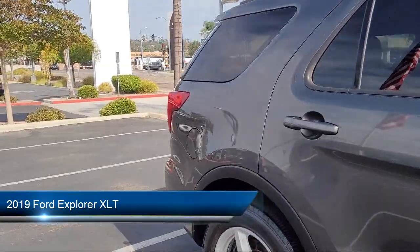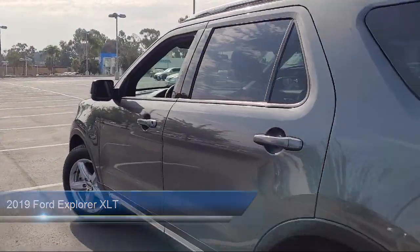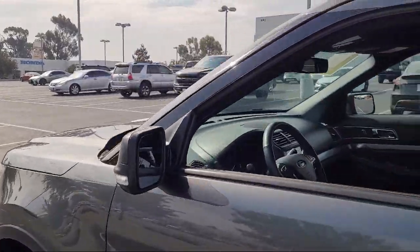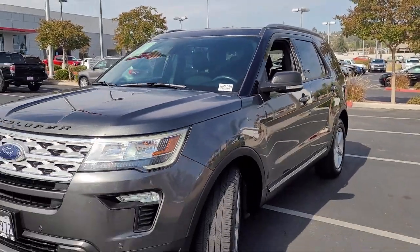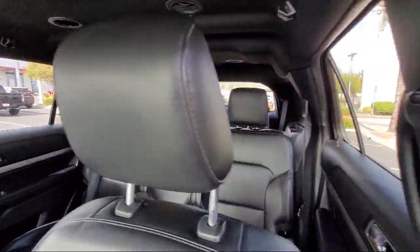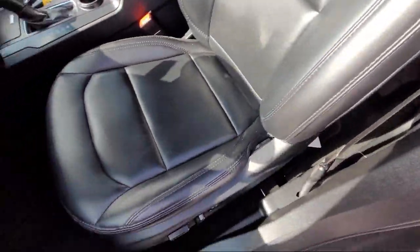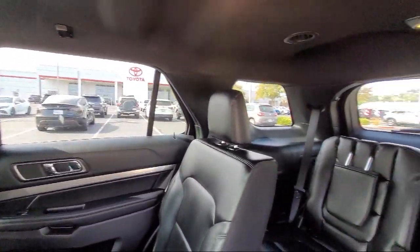It comes equipped with Smart Device Integration, LED Headlights, Auxiliary Audio Input, MP3 Player, Leather Steering Wheel with Auto Tilt Away, Privacy Glass, Bluetooth Smartphone integration, air conditioning, steering wheel controls, telematics, and has less than 55,000 miles on the odometer.